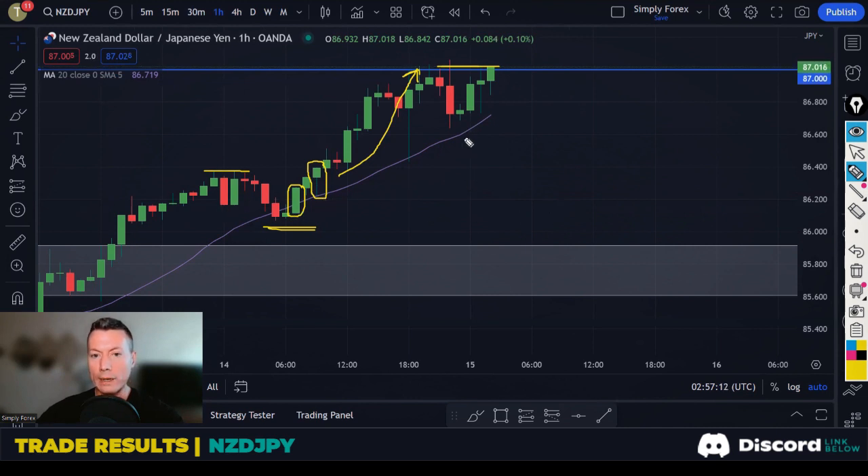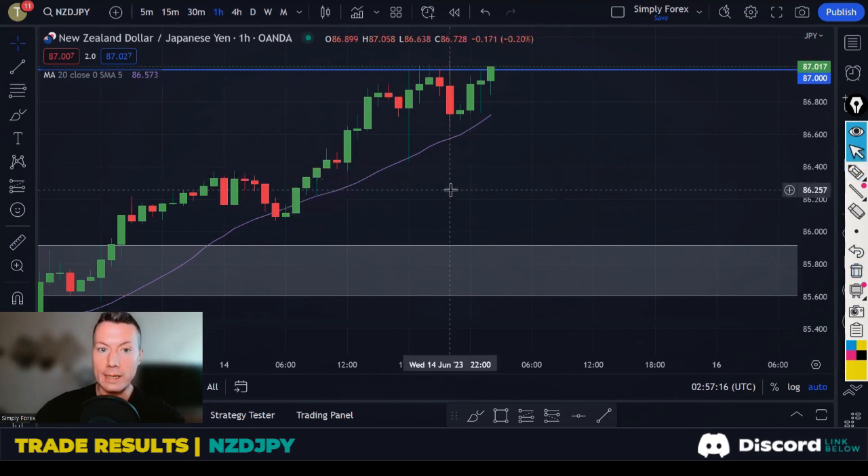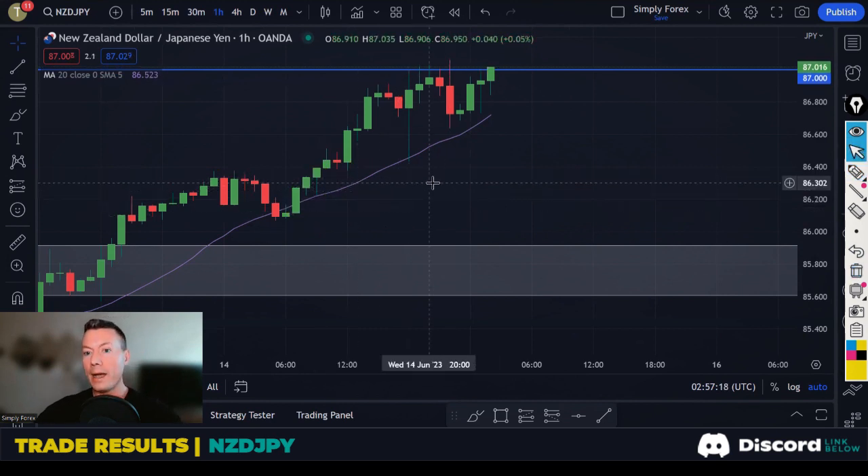Euro Swiss franc and New Zealand yen were the trade ideas from yesterday. We're still in Euro Swiss franc, so let's see how that goes. Those were the only two trades. Let's take a look at today's trades now.